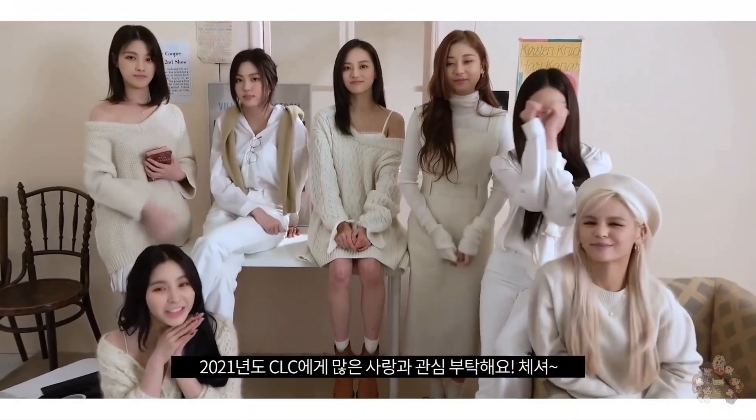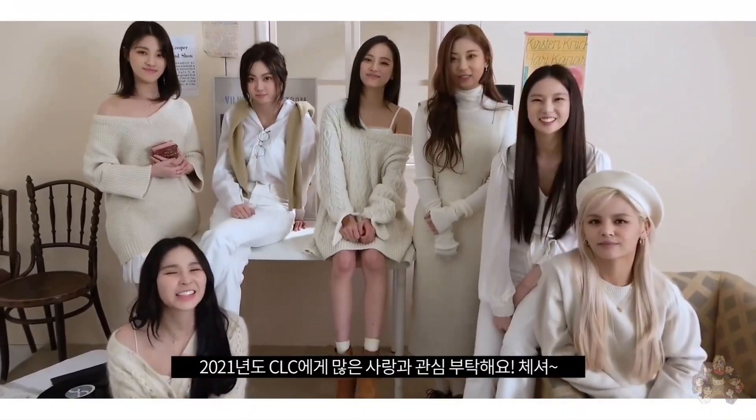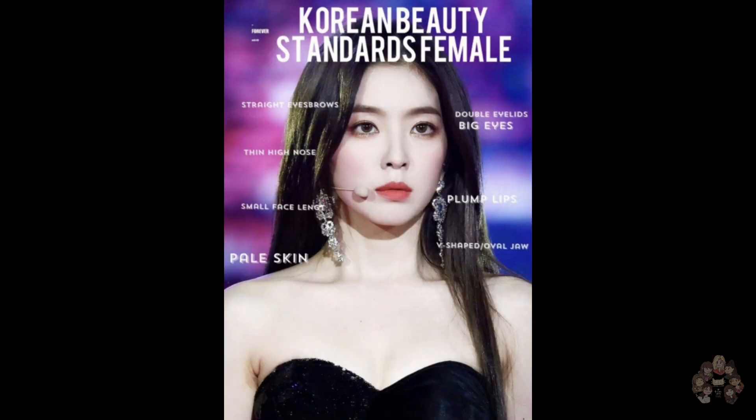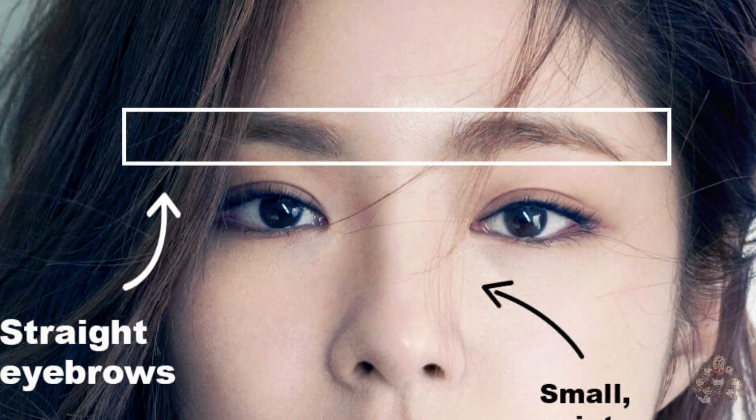Hey guys, welcome back to my channel. In this video I'm going to be talking about CLC beauty standards. Korean beauty standards prioritize a slim figure, small face, V-shaped jaw, pale skin, straight eyebrows, flawless skin, and larger eyes.